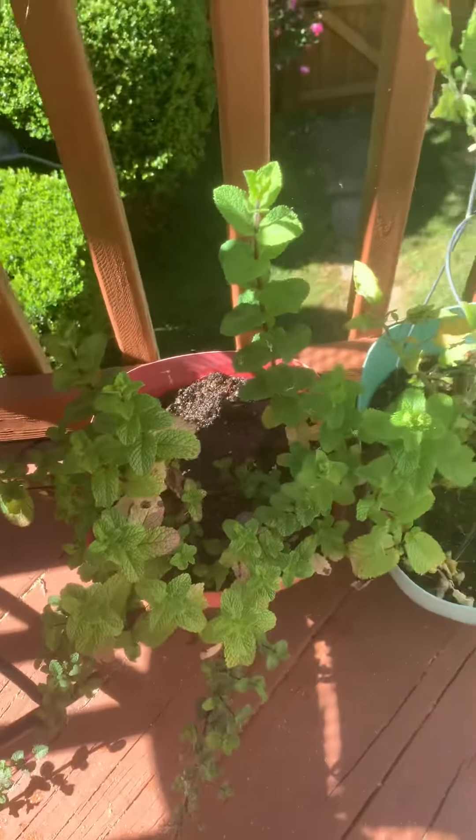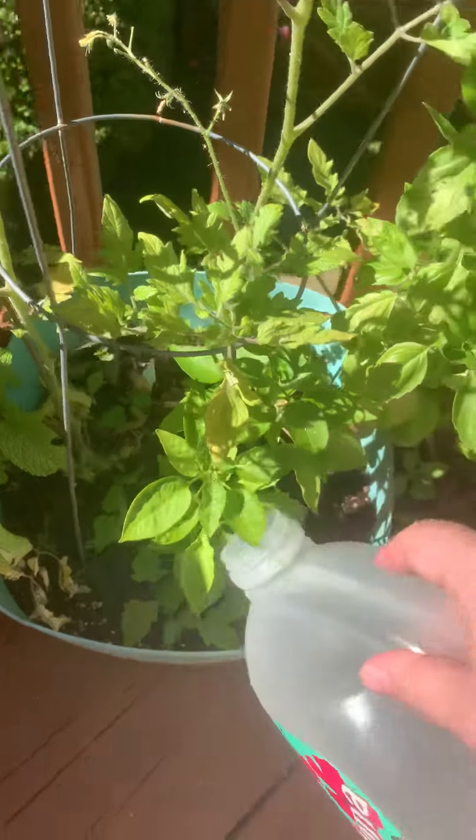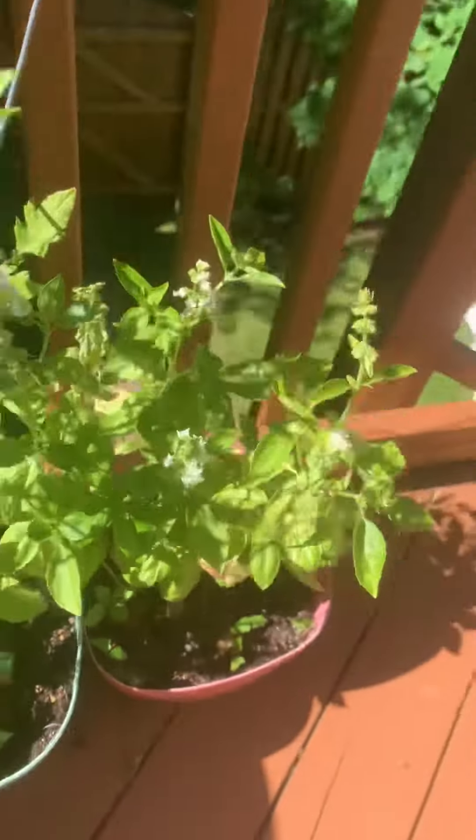Down here we have mint. This is really good in tea. I have some tomato plants here — no tomatoes yet. I have basil, really good in pasta. I need more water.